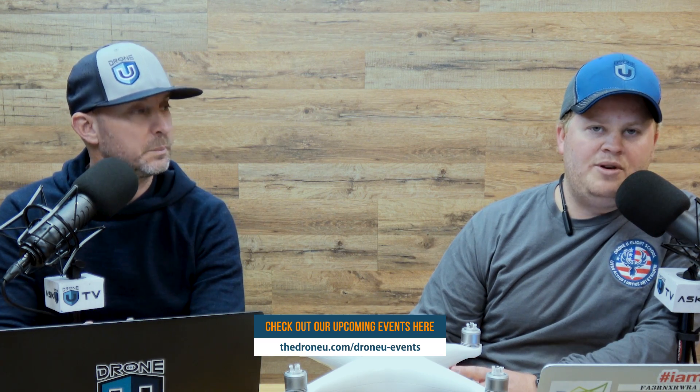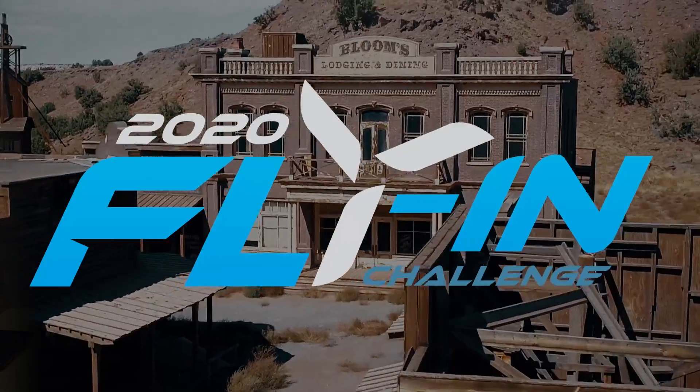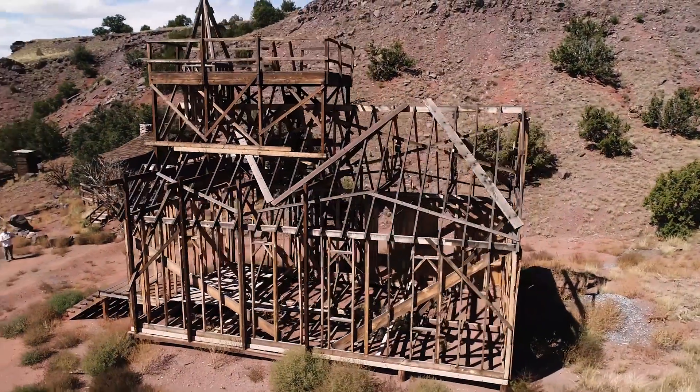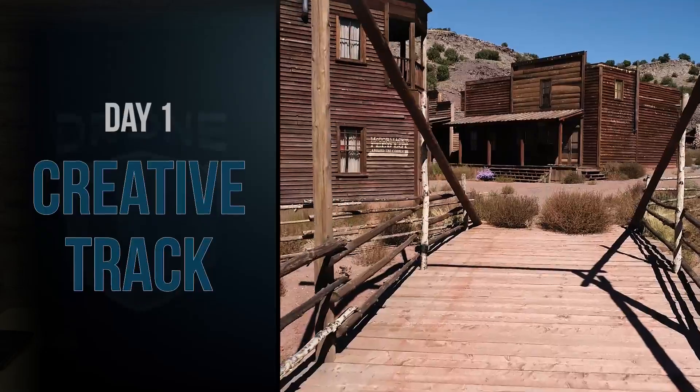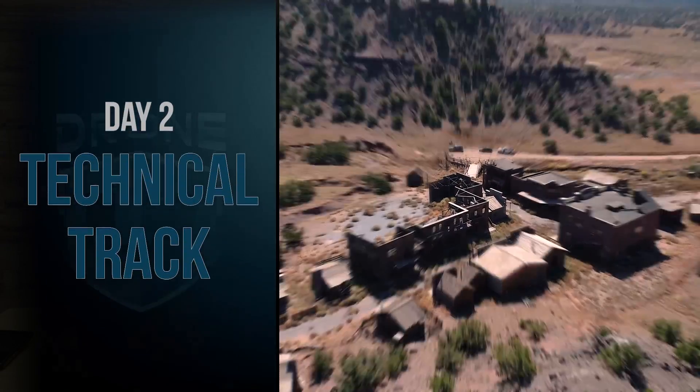Before we get into that, I do want to say there are two big-time trainings coming up for DroneU — trainings that are really going to push you. Whether you're an intermediate pilot or a basic pilot, you're going to learn a lot. We have the advanced videography and subject tracking training in Austin, Texas, March 6th through 8th. We've got a mapping boot camp coming up March 13th to 15th in Dallas. And we've got our fly-in — the drone conference from DroneU is back April 4th and 5th. It's in an exclusive location where Netflix sets are, and we'll actually be filming a movie live and you will be flying around and mapping it yourself. Join us at DroneUFlyIn.com.